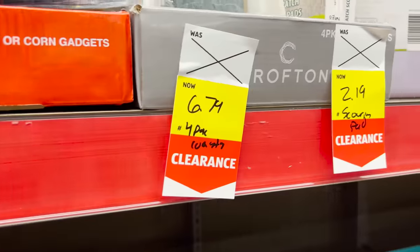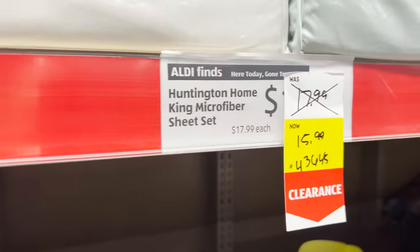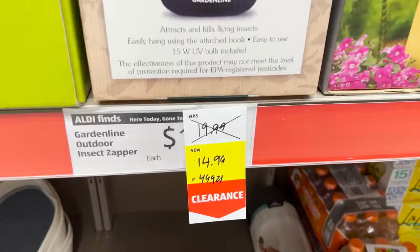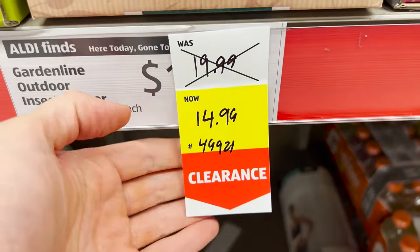By now, if you're a frequent Aldi shopper like I am, you've likely seen more clearance tags and reductions than ever before. I've confirmed via a tip-off from an Aldi store associate that the stores have over-ordered and are oversaturated with products dealing with overstock issues. Customers will find more reductions than ever before, and you'll find the bargains sprinkled throughout this video.